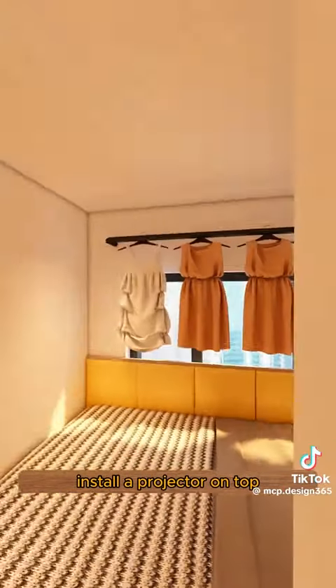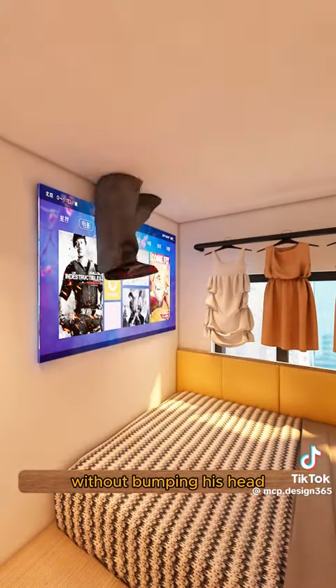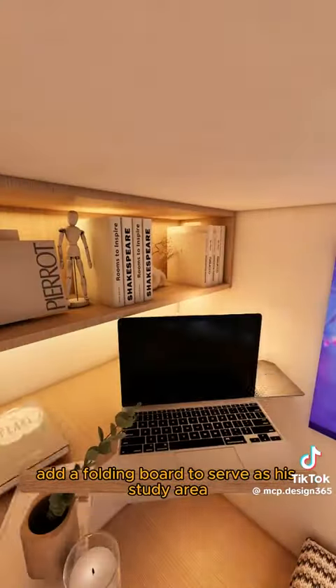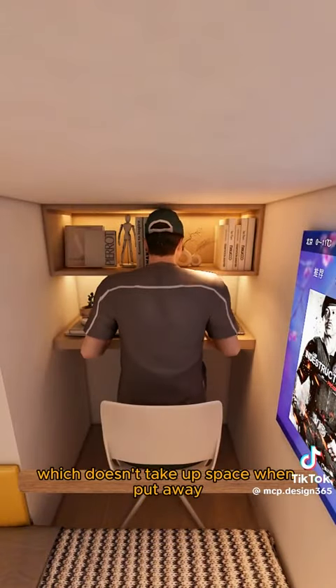Install a projector on top so Little John can happily learn dance moves in bed without bumping his head. Create a wall cabinet to store all his work information. Add a folding board to serve as his study area, which doesn't take up space when put away.